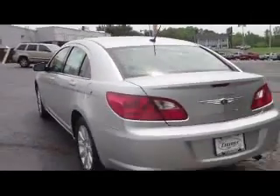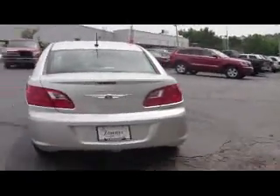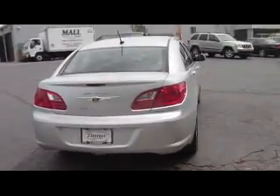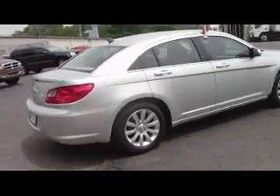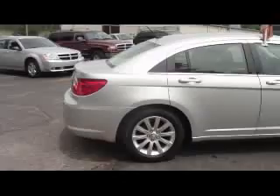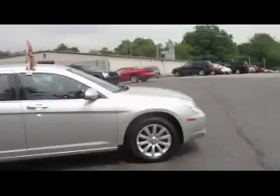That bumper-to-bumper coverage is included as well. The vehicle also has a lot of trunk space — extremely a lot of trunk space. All these vehicles go through a 125-point inspection.